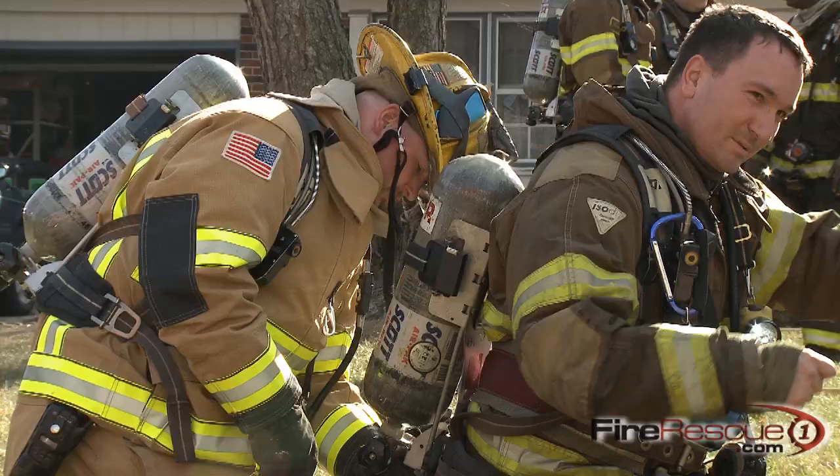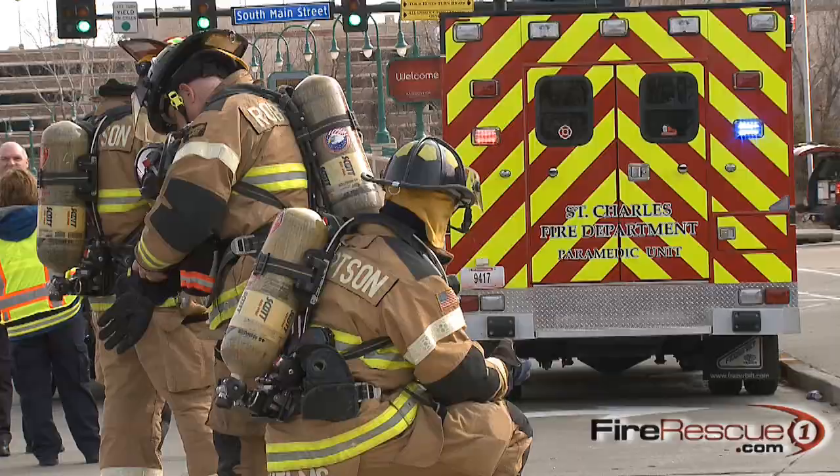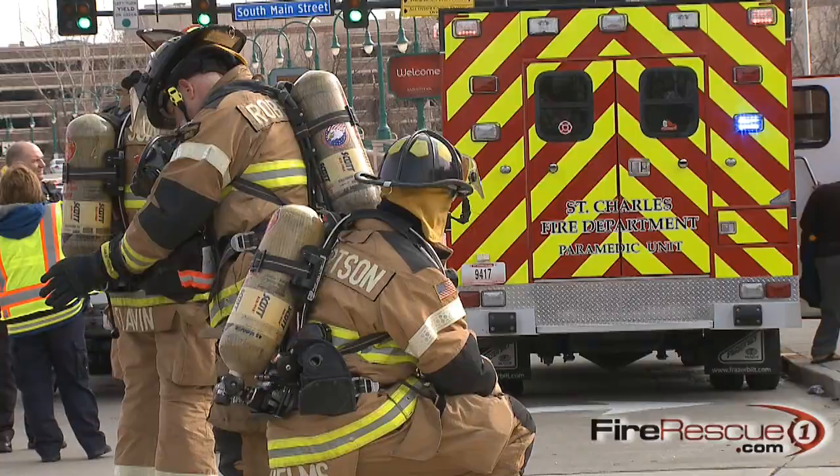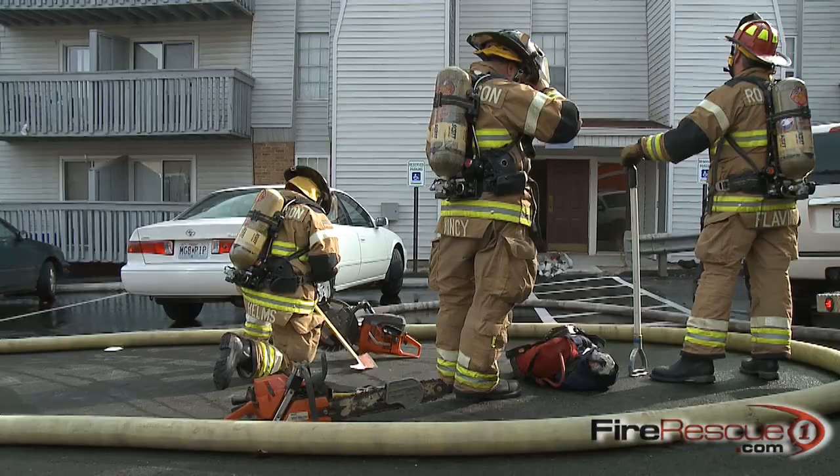If you get lost or trapped in a fire and your low air alarm sounds, it's very important that you stop and conserve your air consumption. Many of us may think we have five minutes of air left, but we don't — we have more than five minutes. And for every minute that you can save, it gives that RIT team a better chance to find you and get you out alive.